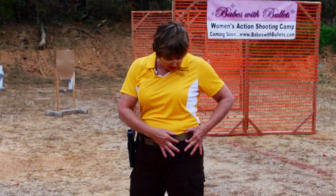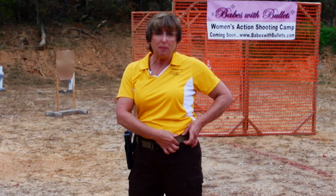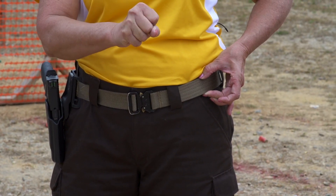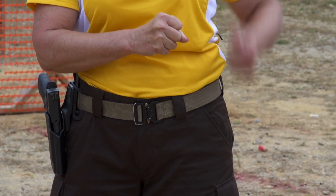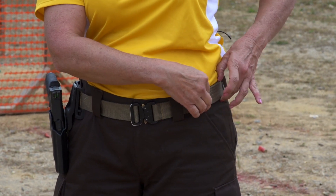The tactical belt needs to be at least an inch to an inch and a half wide and needs to be made out of really sturdy, tough nylon. It cannot be a leather belt with much give, and it cannot be anything where it's a real light nylon belt.